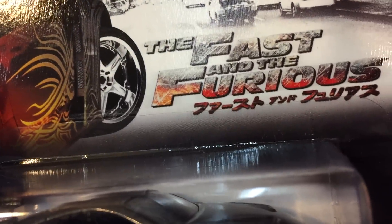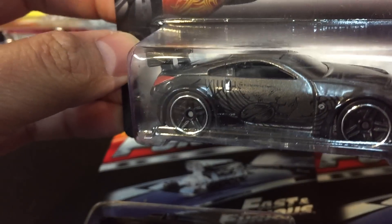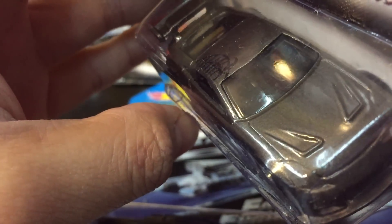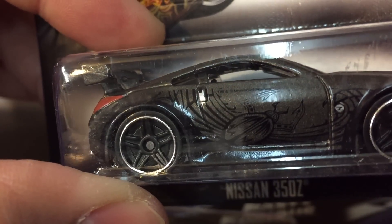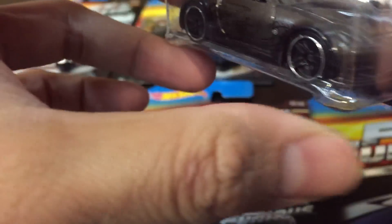Here is the very cool Tokyo Drift car — number five in the series. It's the Nissan 350Z, which I've been waiting for. Collectors are making this the chase piece of the set and picking these ones up most of all. It says Drift King — DK — on the car. You can barely see the Universal Studios logo on it. Pretty cool car, can't wait to open this one up.